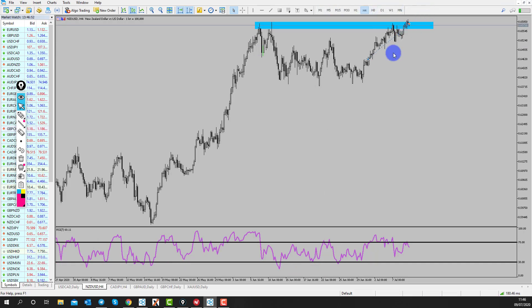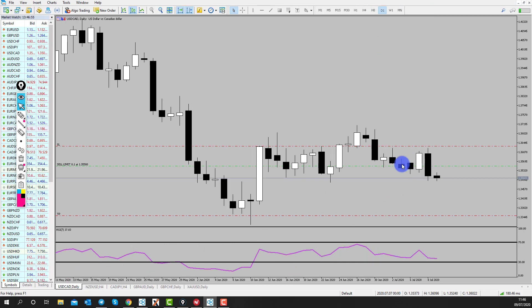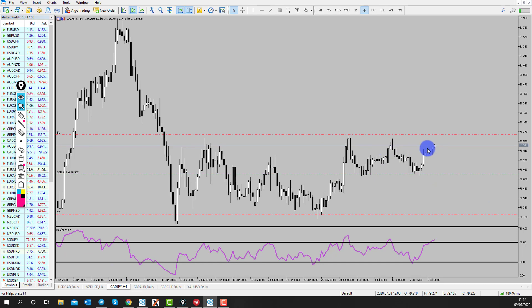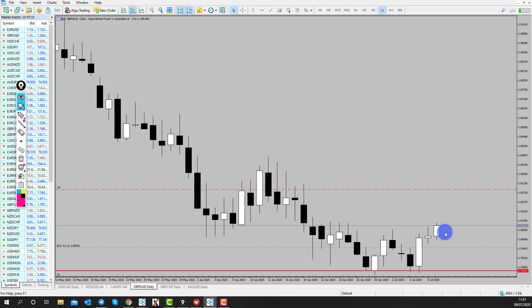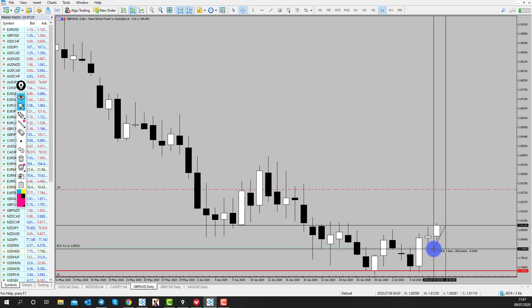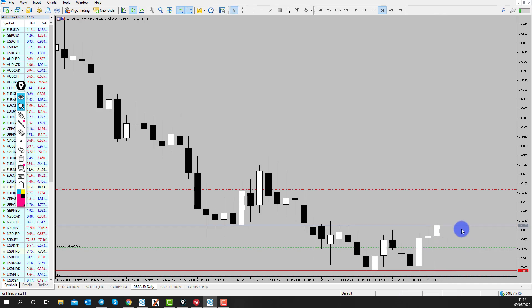We set an order on Dollar CAD that hasn't come through yet, so nothing to do there. CAD Yen is very much offside - looks like we're going to get stopped out on this one, but I'm going to hold it. The four-hour is looking quite bullish, maybe a pullback and continue to the upside, so I'll leave that one in to see if it can come back to break even. Pound Oz is doing pretty well - looking at about 110 pips in profit so far, holding this one to see if it can rally up to our targets.